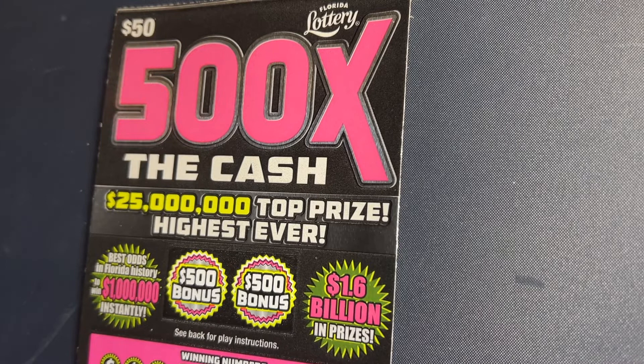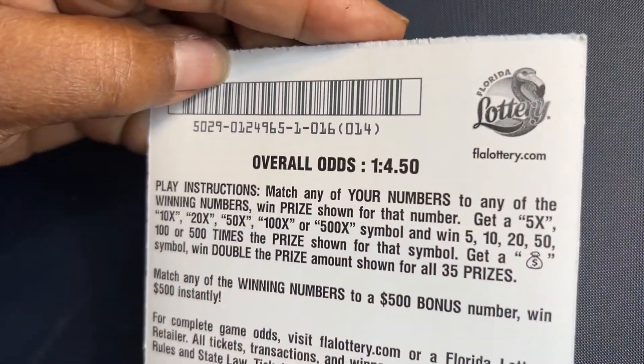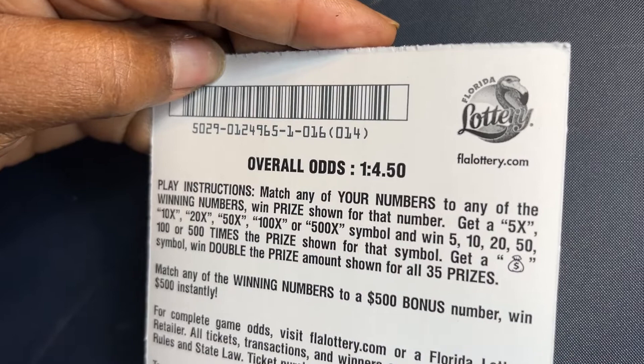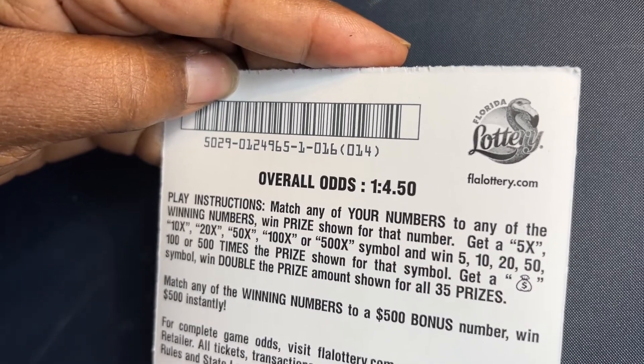This ticket, you want to play it. The odds are bad, it's a big ticket, but you just want to play it. Let's check. The overall odds are 1 in 4.50 and we're playing from book one. How we play this game is we match any of our numbers to any of the winning numbers and win prizes shown.